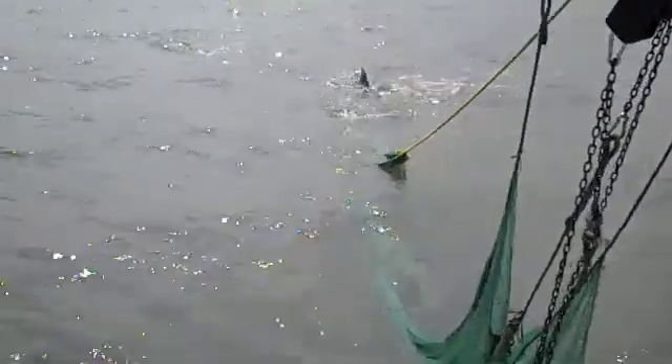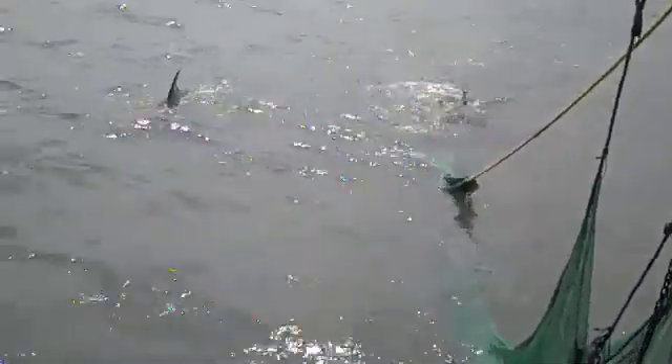Sometimes the dolphin will get real aggressive — they actually know how to untie the bag. Zip it. And it happens every once in a while, and it's okay.